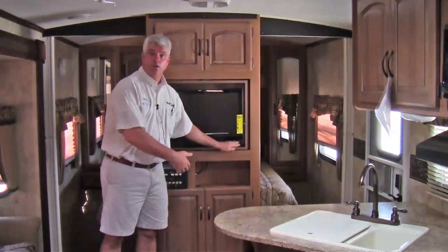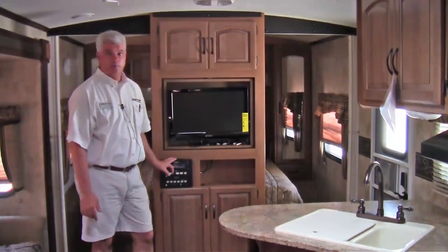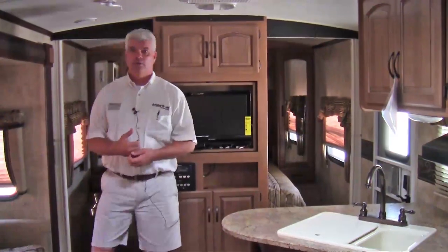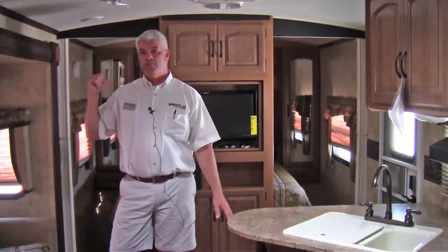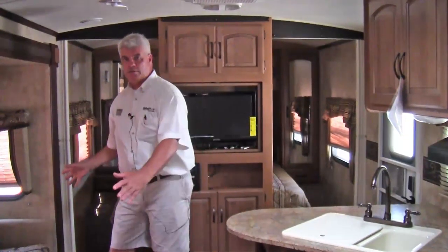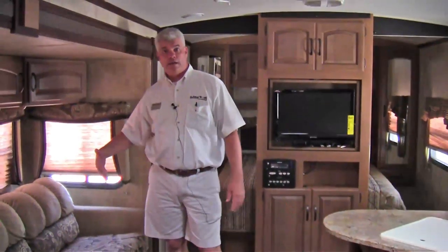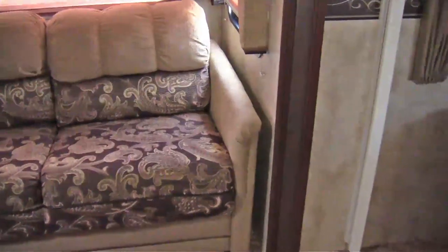So if you want to make a phone call wirelessly and you have your cell phone with you, you can do it all through your operating system here. A couple things that I want to highlight that you can really appreciate is you can take plenty of folks camping. You have your bedroom up front, sleeping areas in the back, and even out here in the living room. This very nice sleeper sofa has an air mattress with an automatic pump in it — it's easy to do and you can sleep a couple there very comfortably.